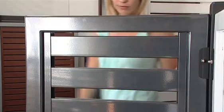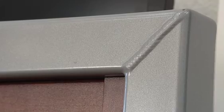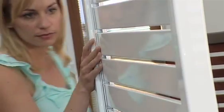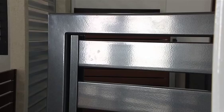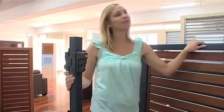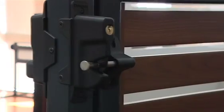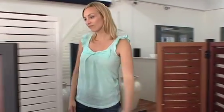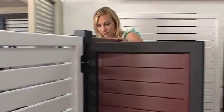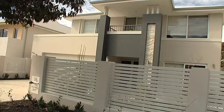Boardwalk are the specialists in external and internal shutters, along with aluminium screens and gates. Their stylish range of aluminium products are the perfect solution for Australia's harsh climate, as they have a high resistance to corrosion and weathering, are lightweight yet strong and incredibly long lasting. Their custom made aluminium screens and gates come in various designs and can be used as fencing or provide the perfect screen solution for unsightly pool filters, hot water systems or air conditioners.